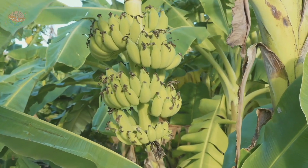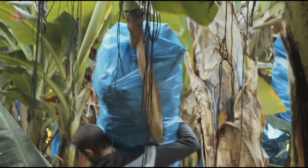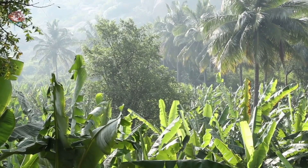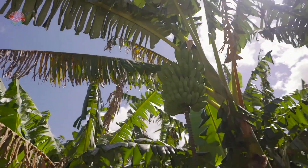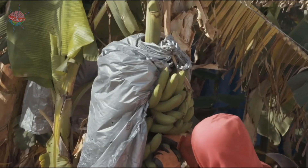Banana tree. Banana trees are actually plants, not trees. Bananas grow in clusters, called hands, of between 10 to 20 pieces of fruit. The banana clusters are harvested when they are still green so that they have time to ripen before they are eaten.